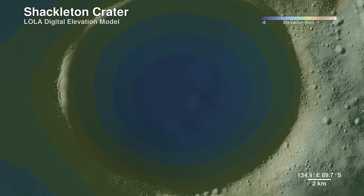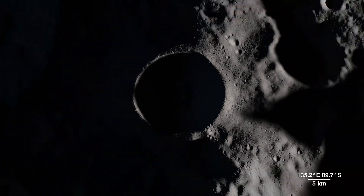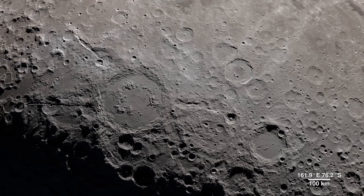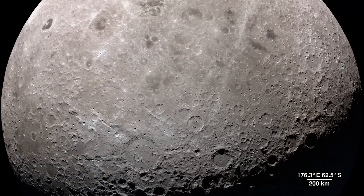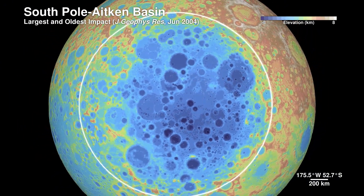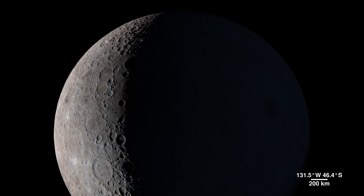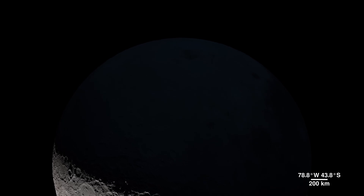Shackleton crater is 21 kilometers wide and 4 kilometers deep, but it pales in comparison to the largest impact basin in the Earth-Moon system: the South Pole-Aitken basin. Sitting on the far side, it's 2,500 kilometers across and 13 kilometers deep. We don't yet know exactly how old the basin is, but it was first observed in the 1960s by spacecraft flying around the far side.